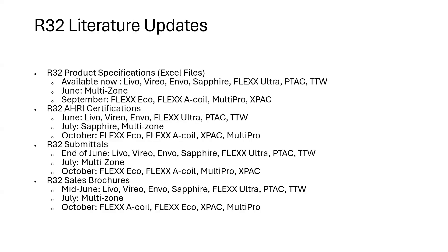For R32 AHRI certificates: in June, Levo, Vireo, Invo, Flex Ultra, PTAC, and TTW should be available on the database. In July, we expect to see Sapphire and multi-zone. In October, those other products will follow. Submittals for Vireo, Levo, Invo, Sapphire, etc. should be available at the end of June; multi-zone submittals in July; everything else in October.